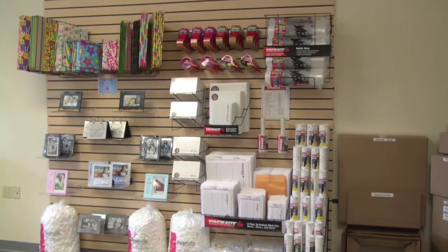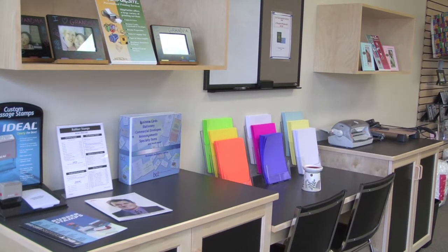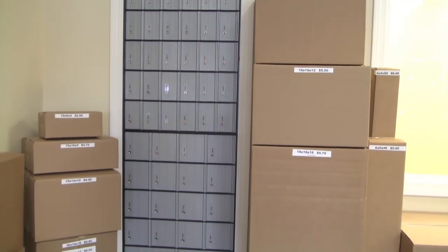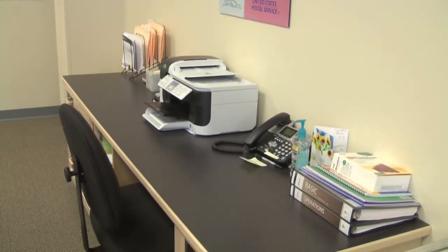We also sell packing supplies, miscellaneous office supplies, a huge selection of box sizes, greeting cards, and more. Also available on site are mailbox rentals, conference room rentals, fax and coffee services, including passport photos.